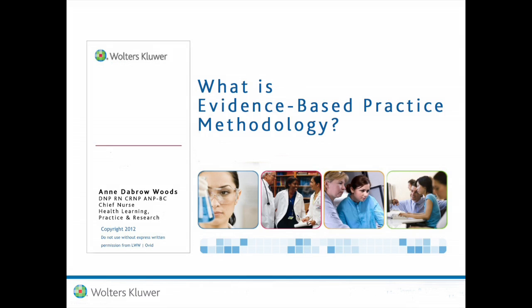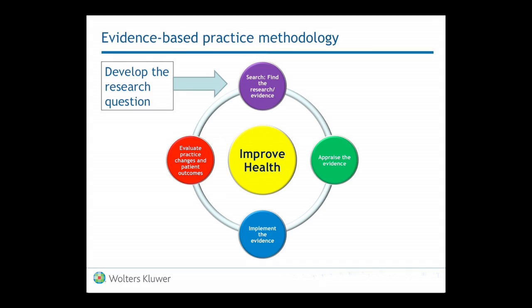What is evidence-based practice methodology? There are many methodologies around evidence-based practice, but when you look at all of them, they have some of the same attributes. The first one is they look at finding the evidence, generating the evidence, being able to search it. And this is all done after you develop a good research question — a burning question that a clinician needs to answer to change care for a patient.